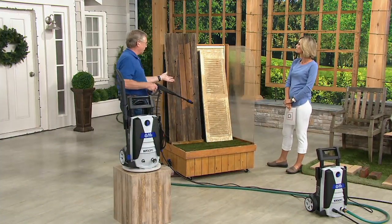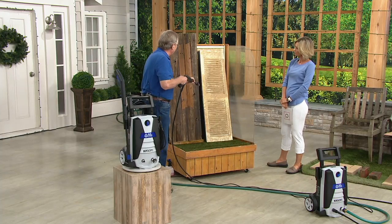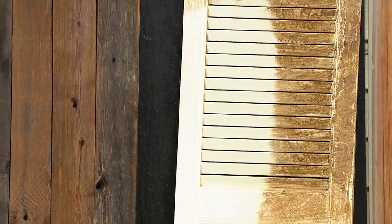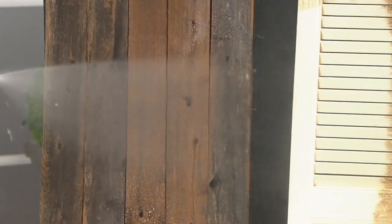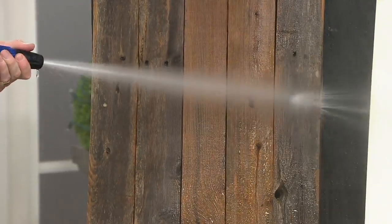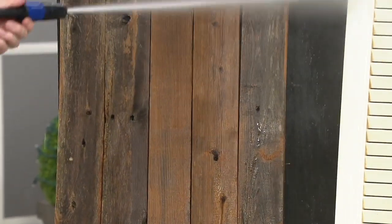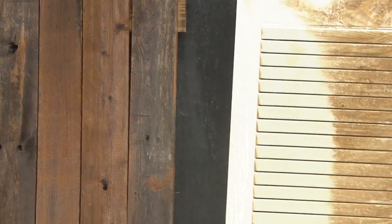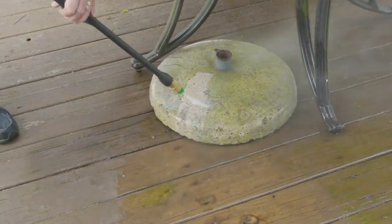Maybe you have a painting project coming up — this is the way to prep that surface before you paint. You pull the trigger and look at that: you can get the cobwebs, the spiderwebs. This is also an adjustable nozzle — pull the trigger, we go wide, and that's a more gentle spray. Then we can go pencil jet, and look how far our reach is. We can reach up high and get those tough spots, those bird droppings, from a greater distance because of this nozzle adjustability.